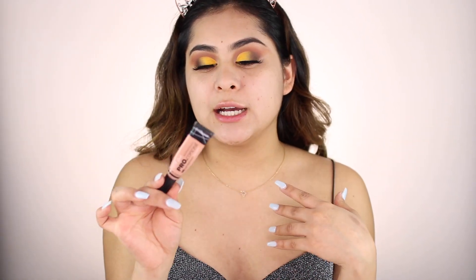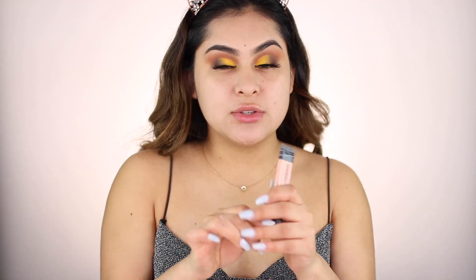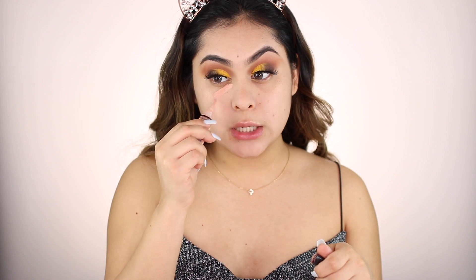Next, I have to color correct because my under eye circles are pretty bad. I love using the LA Girl Pro Concealer High Definition — these are by far the best concealers to contour, to color correct, or just to brighten up the under eye area. They're really, really good. This one is in Peach Corrector. I'm going to use this literally underneath my eye area to cover up all the darkness.